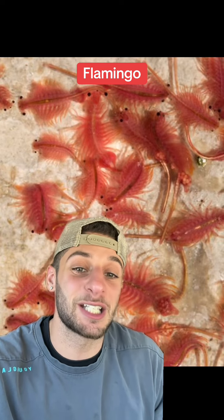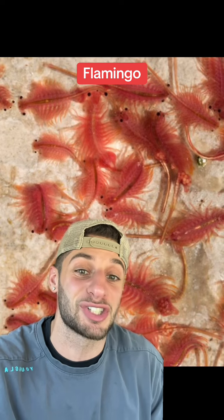These pink pigeons can only eat food upside down, and they're not even pink. The only reason flamingos are pink is because of the pink algae and pink crustaceans they eat.